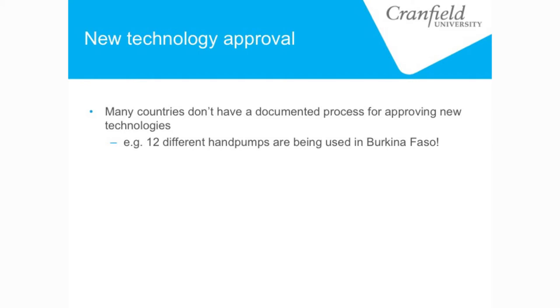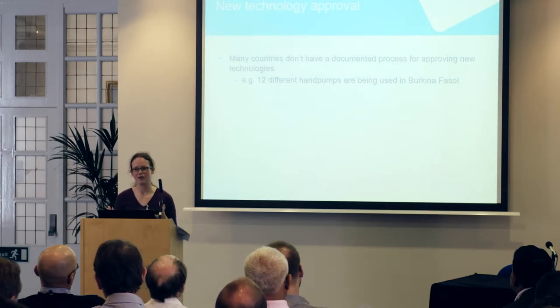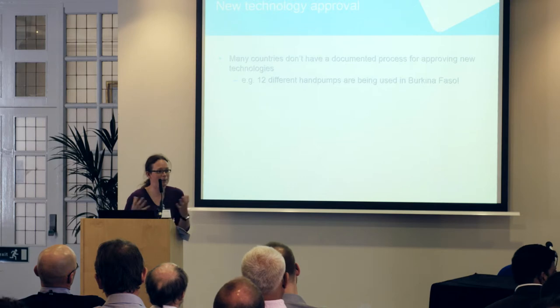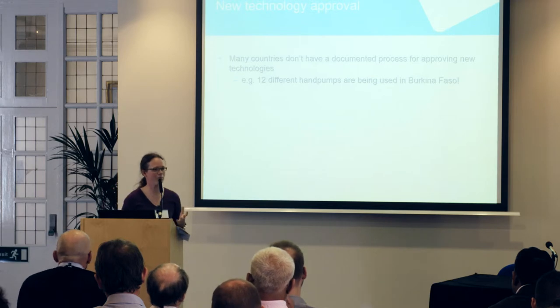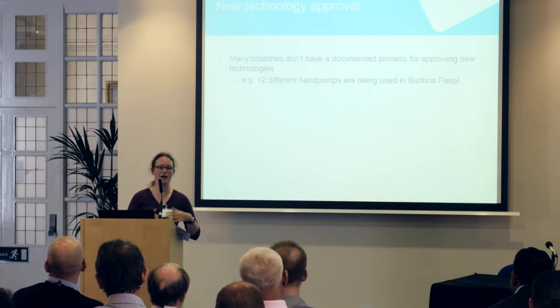As part of the project, we also looked at new technology approval. We found that lots of countries don't even have a documented process for approving new technologies — they might have some guidelines or a process, but it's just not written down and people aren't aware of it. One quite shocking example we found: in Burkina Faso, there were 12 different hand pumps being used. The major challenge for hand pumps is the supply of spare parts so that when a pump breaks you can fix it and water supply continues. But with 12 different hand pumps, that's 12 different supply chains you need to maintain to keep people in Burkina Faso supplied with clean water.